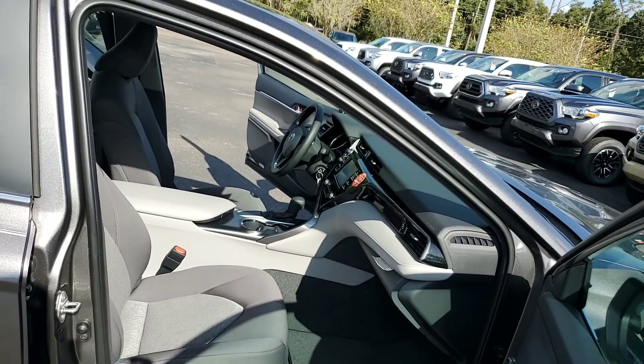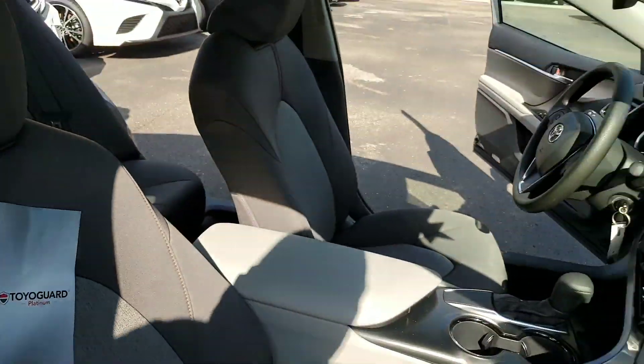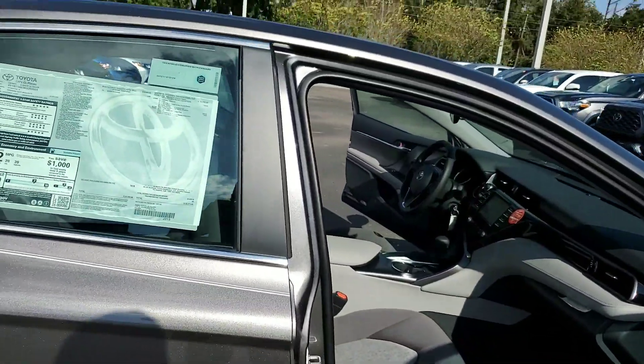Maintenance — you get maintenance done anywhere. This one actually gives you ToyGuard Platinum. It's a benefit of doing business with our dealership. What that involves is not only do you get what you get from Toyota, but it ups it to four-year, 45,000 miles total on your maintenance.